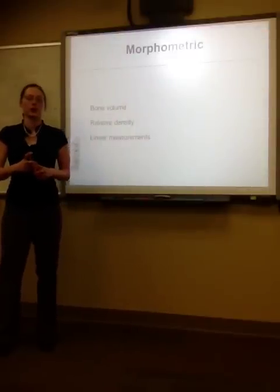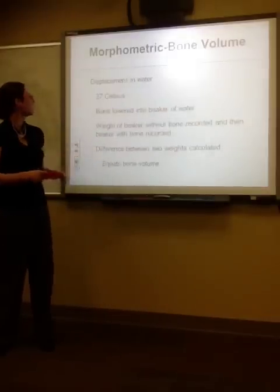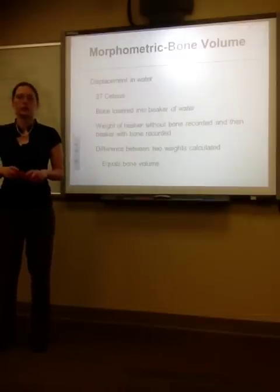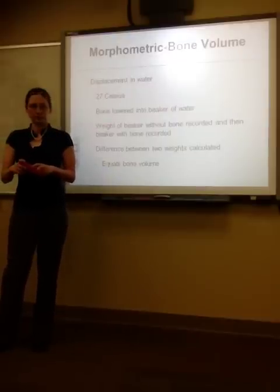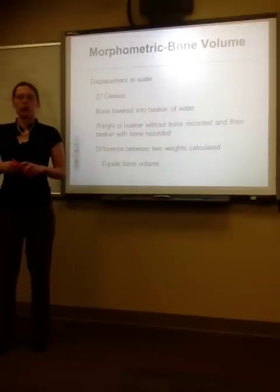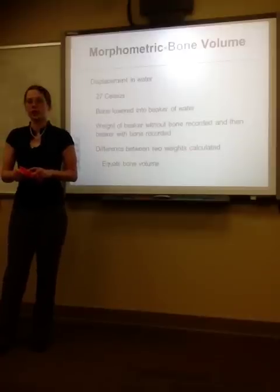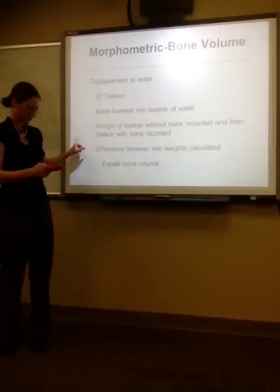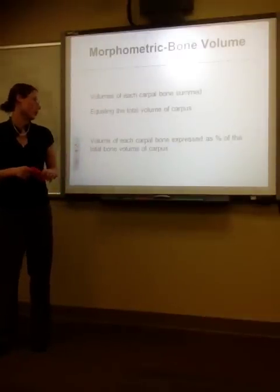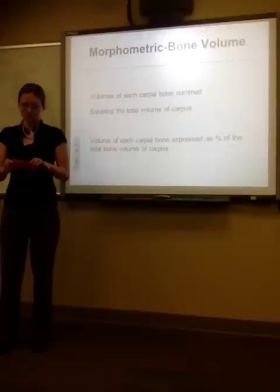The morphometric examination included calculation of bone volume, relative density of the bones, and linear measurements. The bone volume was calculated using displacement in water at 27 degrees Celsius (room temperature). The bone was lowered into a beaker of water attached to a thin thread; the weight of the beaker without the bone was recorded, and the weight with the bone was also recorded. The difference between the two weights equaled the bone volume. The volume of each carpal bone was expressed as a percent of the total volume of the carpus to normalize comparison between different-sized carpi.